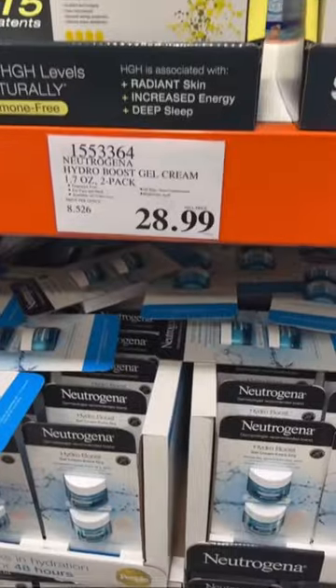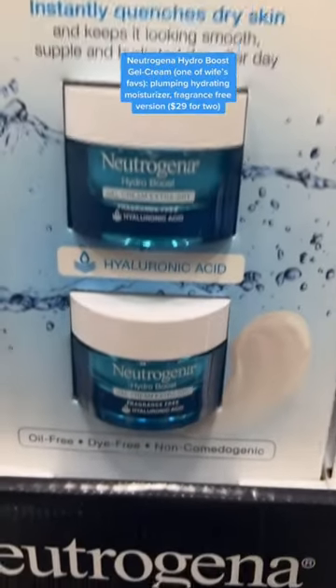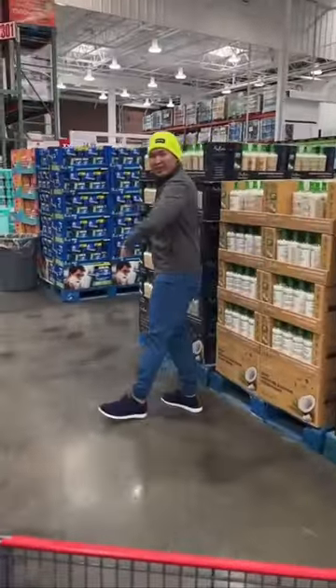On to the skincare products. One of my wife's favorite moisturizers — Costco now has the gel cream formulation, which is fragrance-free and dye-free. Definitely gives a nice bounce to the skin.